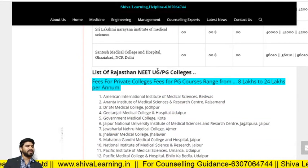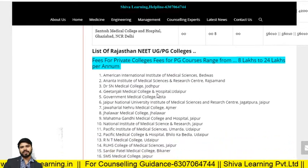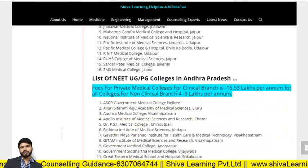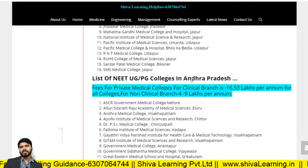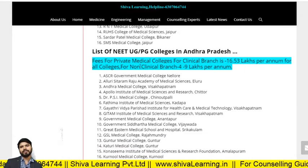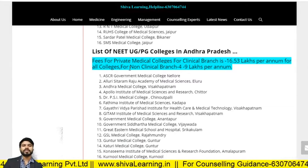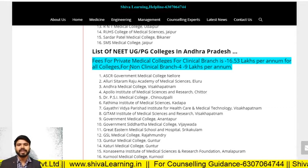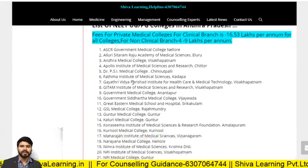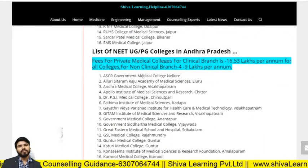Here is a list of NEET UG and PG colleges in Rajasthan — fees for clinical branches range from 8 to 24 lakhs. List of NEET UG and PG colleges in Andhra Pradesh: fees for private colleges for clinical branches — 16.53 lakhs per annum for all colleges; for non-clinical — 4 to 9 lakhs per annum in Andhra Pradesh. The college list includes both private and government colleges, but the fees mentioned are for private colleges only.